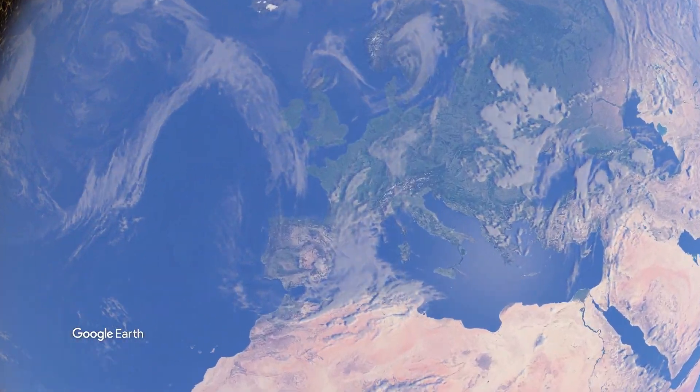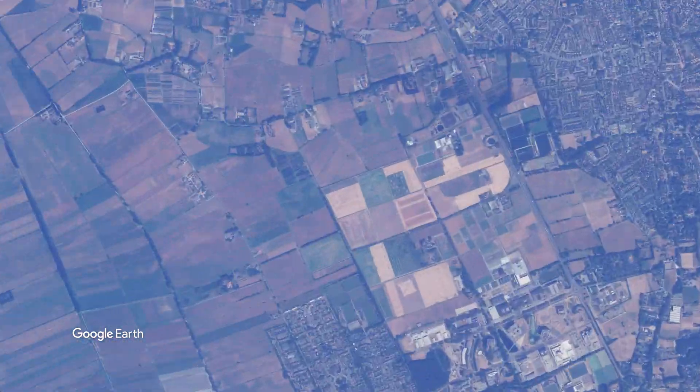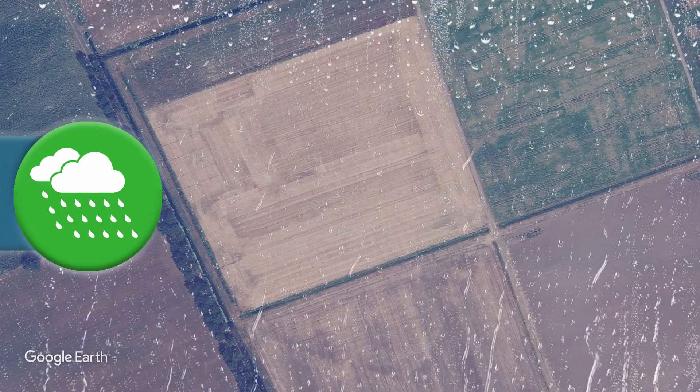Imagine that you are a farmer or a land and water manager and you have to deal with the unpredictable changes in climate, especially more extreme rainfall. How do you get rid of the excess water?